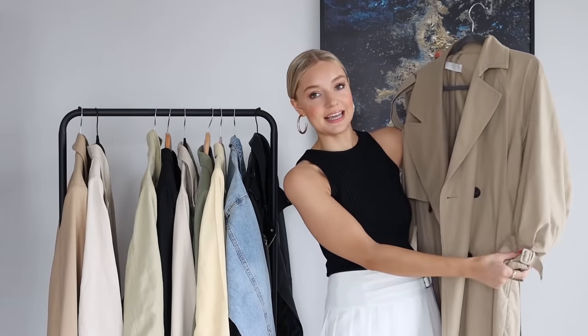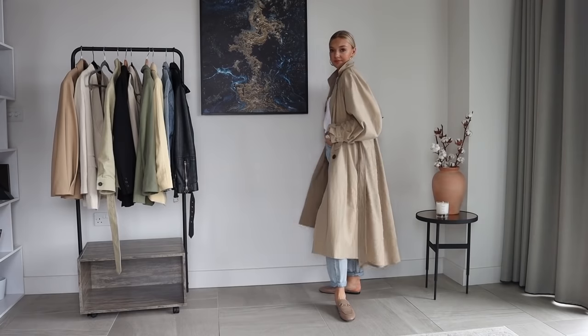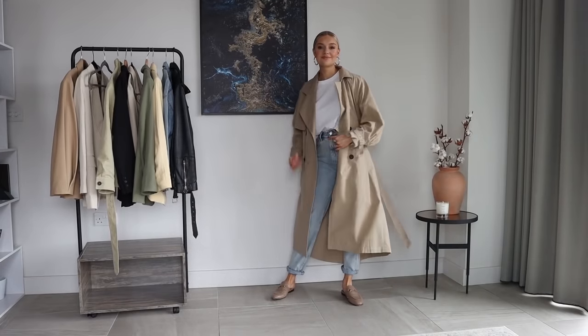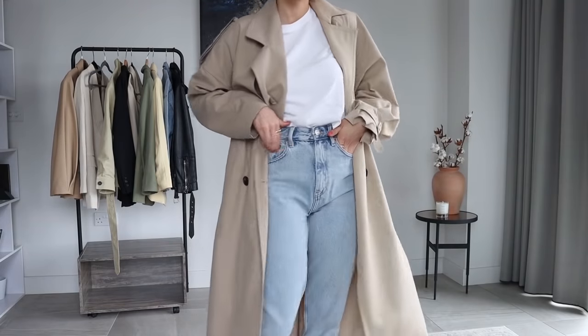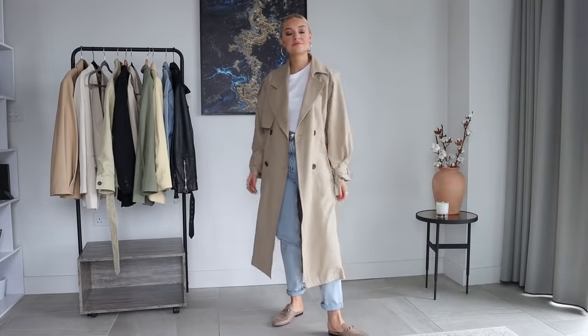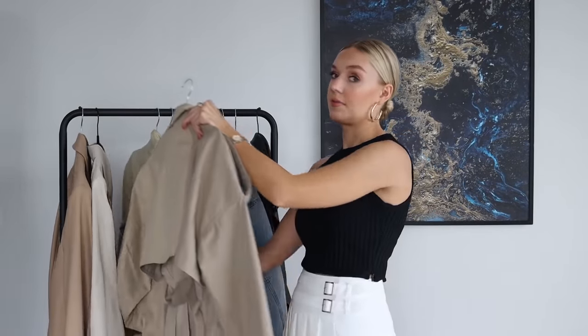My next piece is my beloved trench coat — you'll have seen this a lot. It's an absolute staple in my spring/summer wardrobe. If you're looking for a trench coat, go slightly more oversized — I think the shorter fitted ones are a bit dated now. Something chunkier and more architectural, with these statement sleeves, feels a lot more modern than the short fitted mac style. This one is from Sandro New York — it was a PR product — and they do a really nice variety of trench coats.